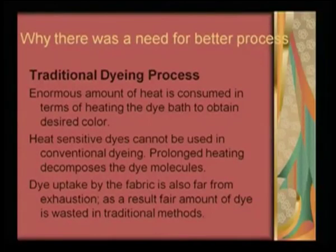There are many parameters which go hand in hand until a technology is accepted. The traditional methods definitely had serious drawbacks, and therefore there was a need for better processes to be brought about in the market.